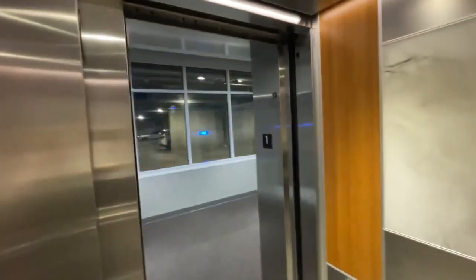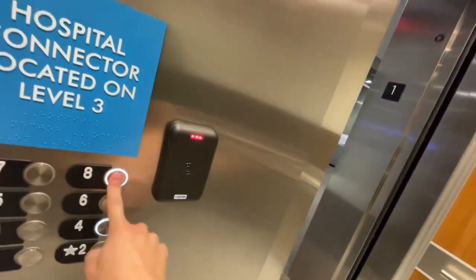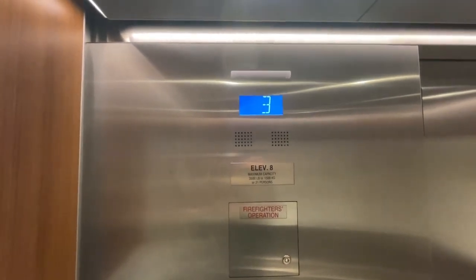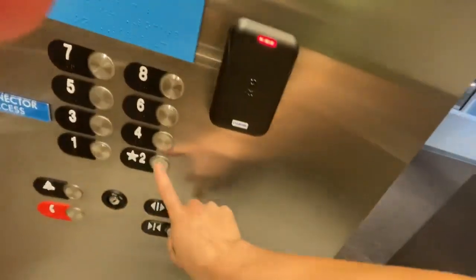Going down one floor, then let's go to four. As you may know, floors five through eight are locked — that's staff parking. Here we are at four, and back down to two.